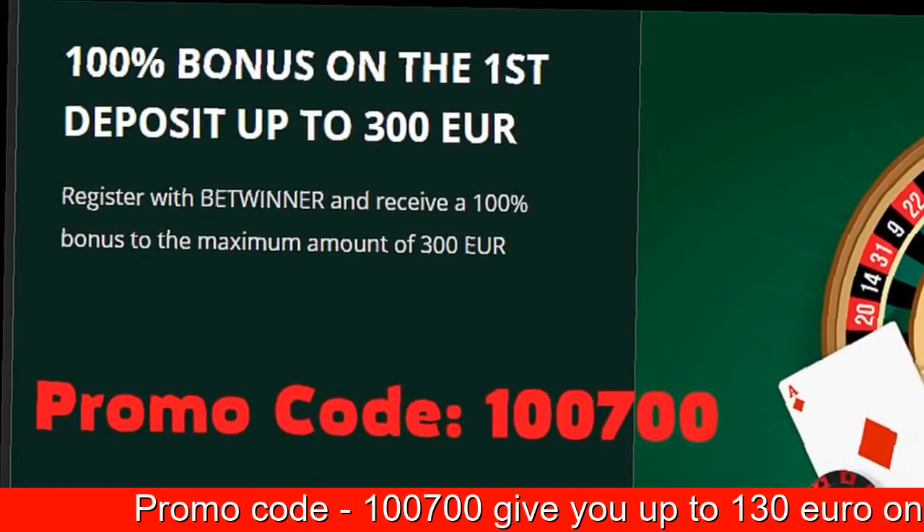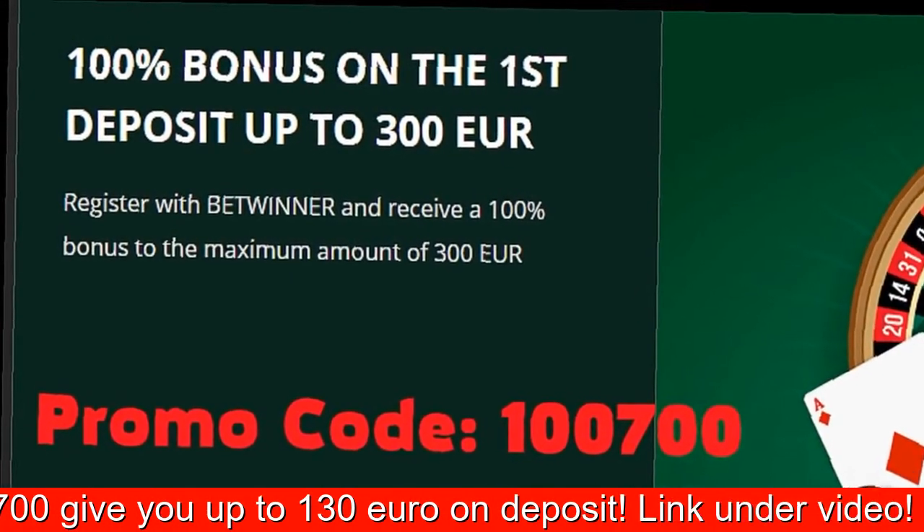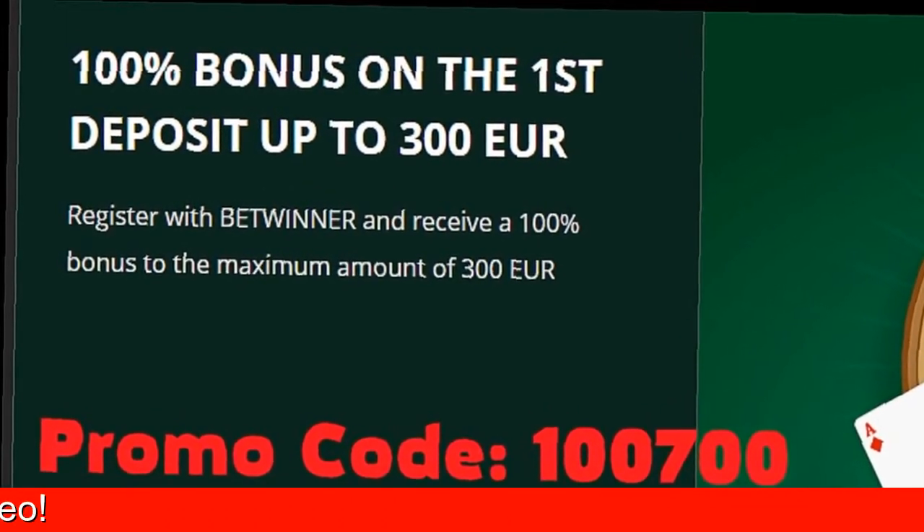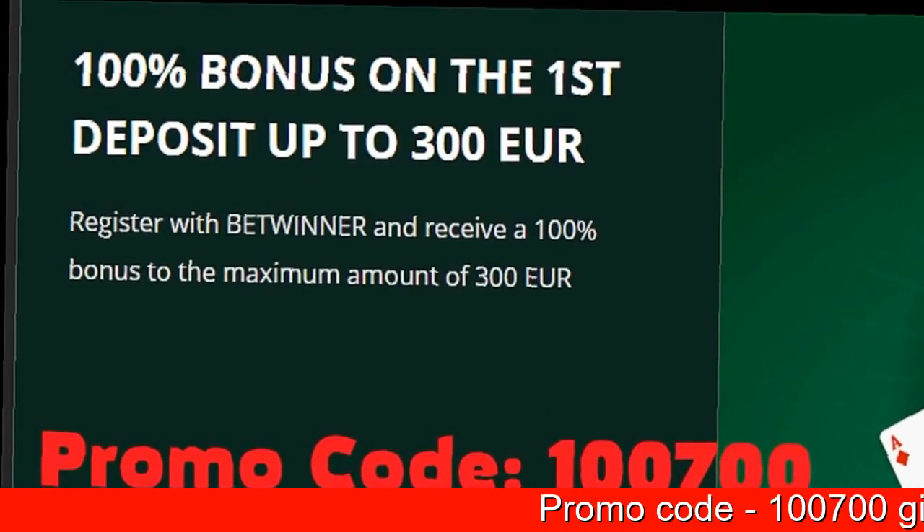Once there, be sure to select your country and the currency you are going to be playing with, then enter the promo code 100700 in the last box in order to be eligible for activating your bonus program.